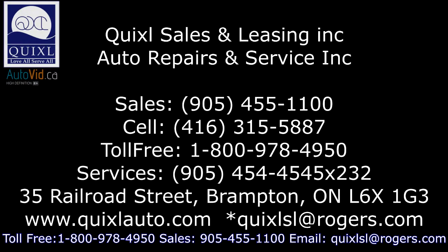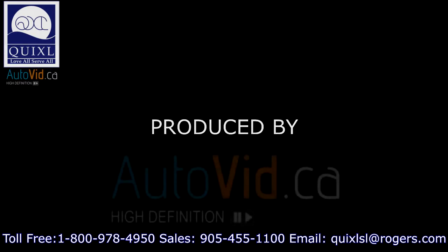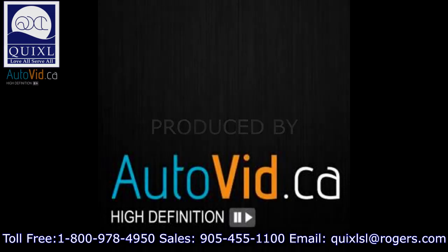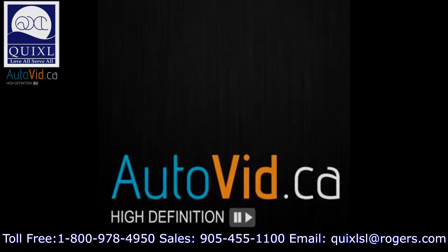Come on in to Quicksail Auto Sales and make us an offer we can't refuse. We'll see you at Quicksail Auto Sales.